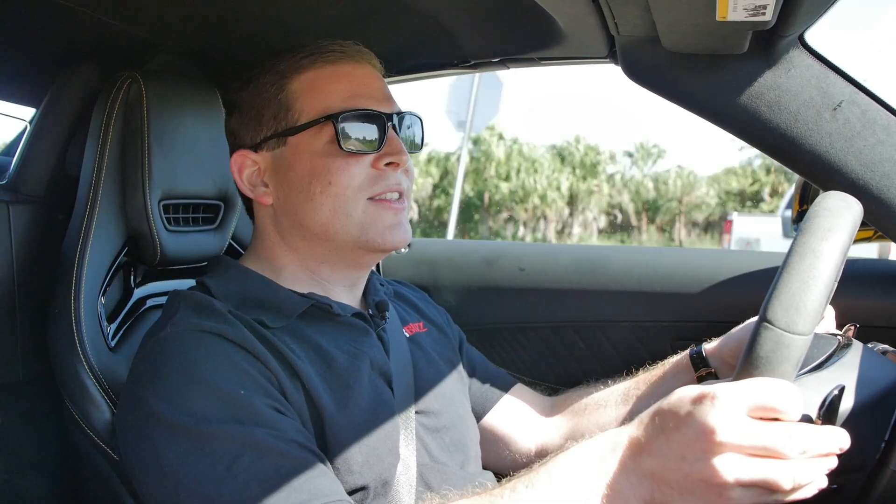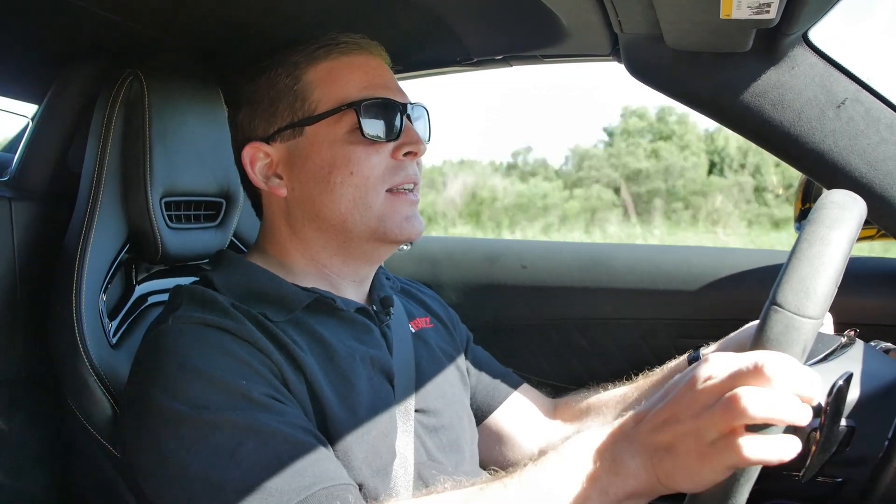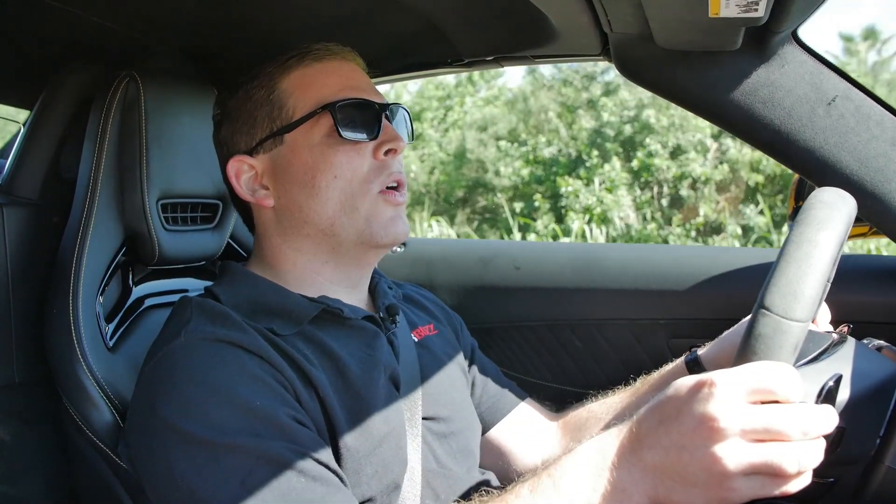The brakes are really good even though they are not the optional carbon ceramics, which are a very expensive $9,000 option. It's just so fast. The transmission is very quick with lightning-fast downshifts — but it doesn't work that well in traffic; it's a little juddering. There are some dual clutches on the market that do it a little bit better.